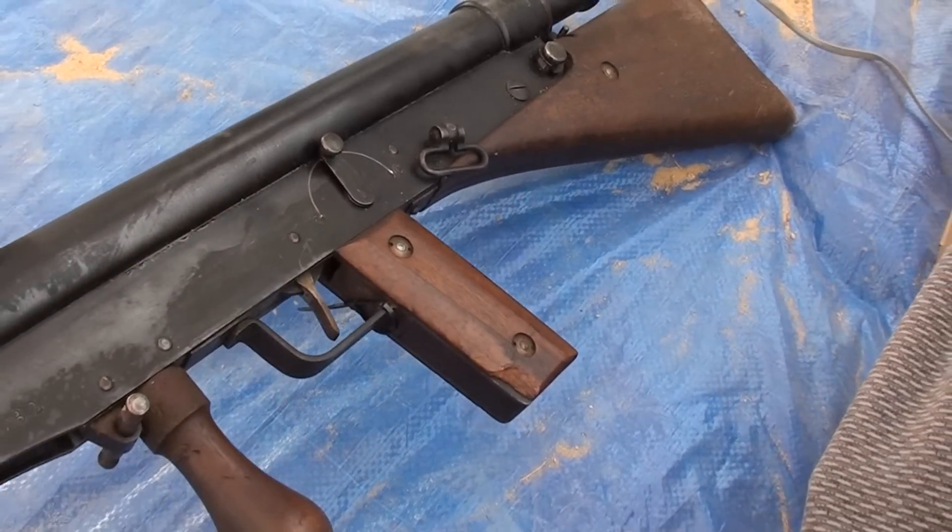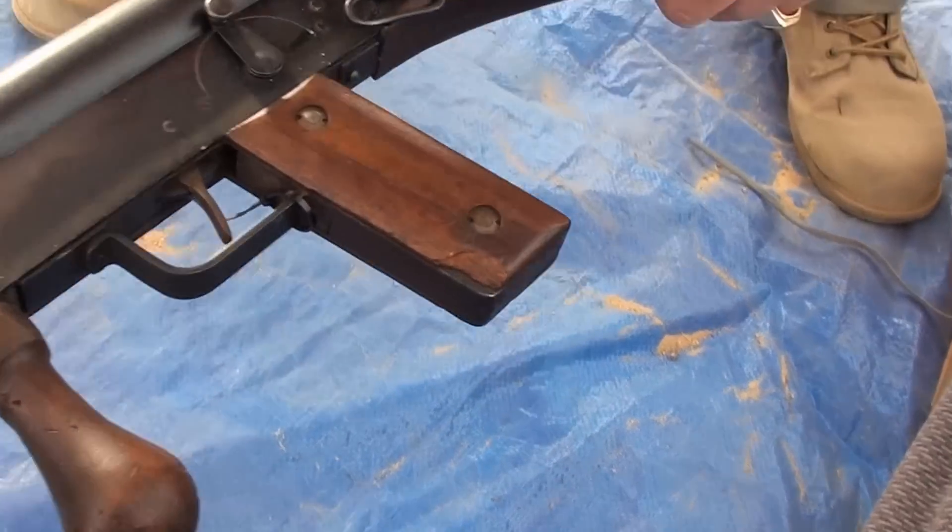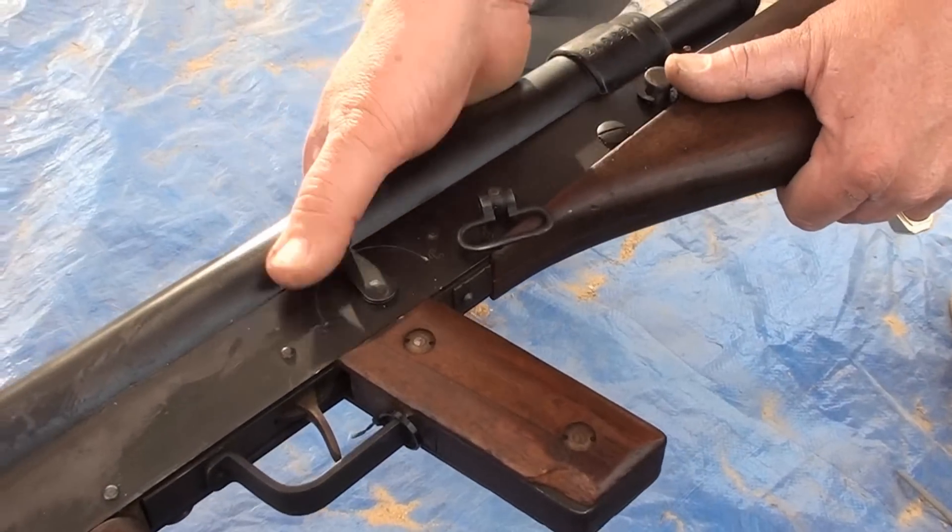Is this the safety or is that select fire? No, these are full auto only — that's just the safety.